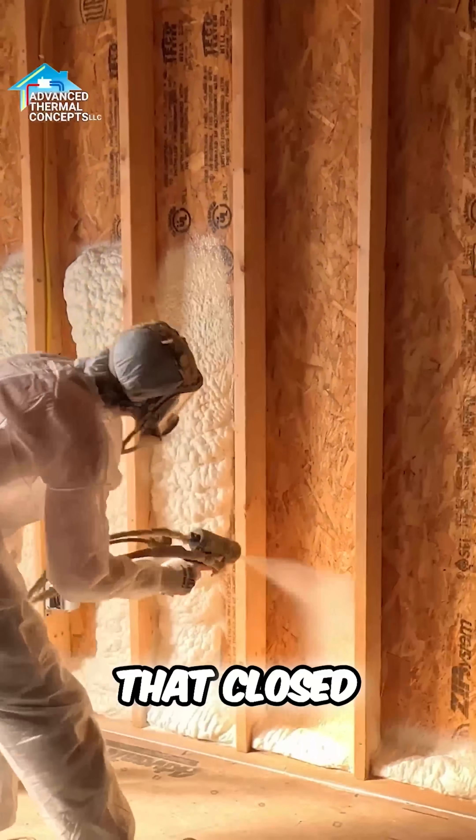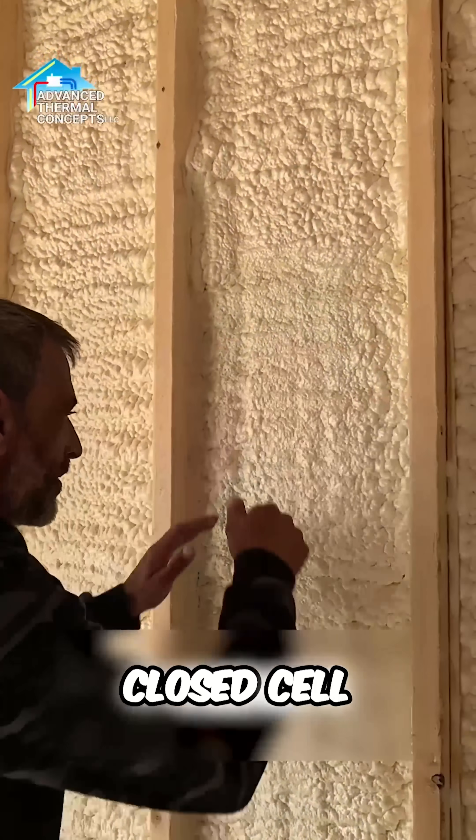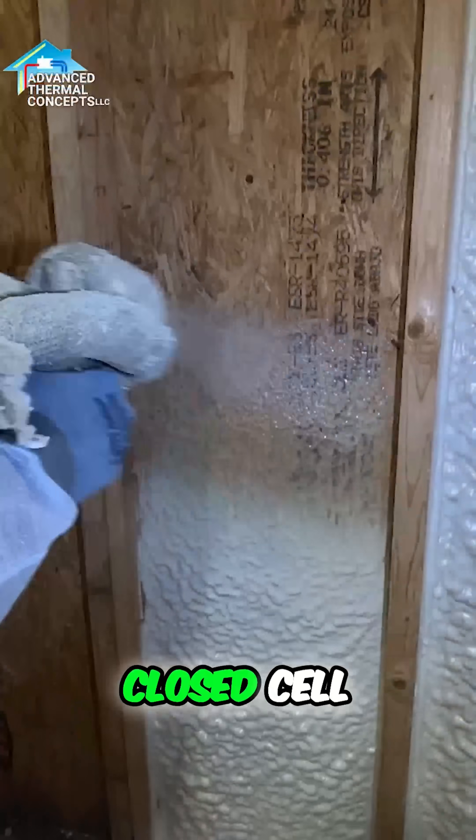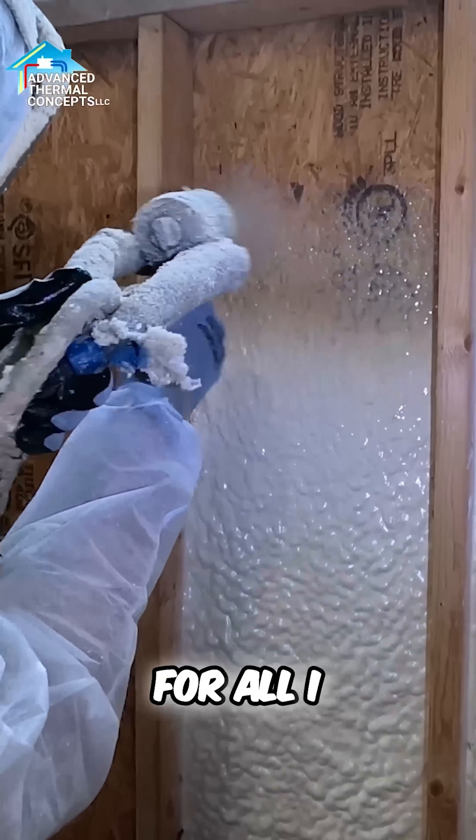If you want the structural integrity and stuff that Clothesail is going to provide, then by all means, Clothesail. If you've got money, Clothesail. Clothesail it up. Go ahead. You know what? Fill the house to completion for all I care.